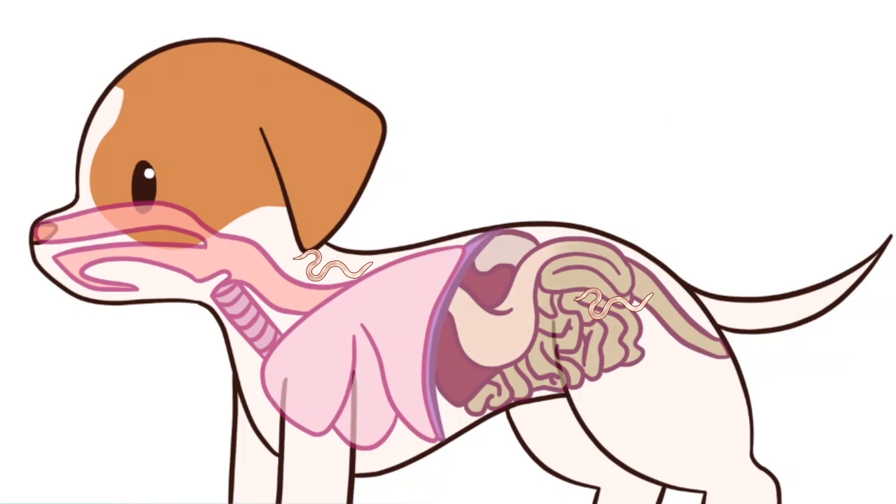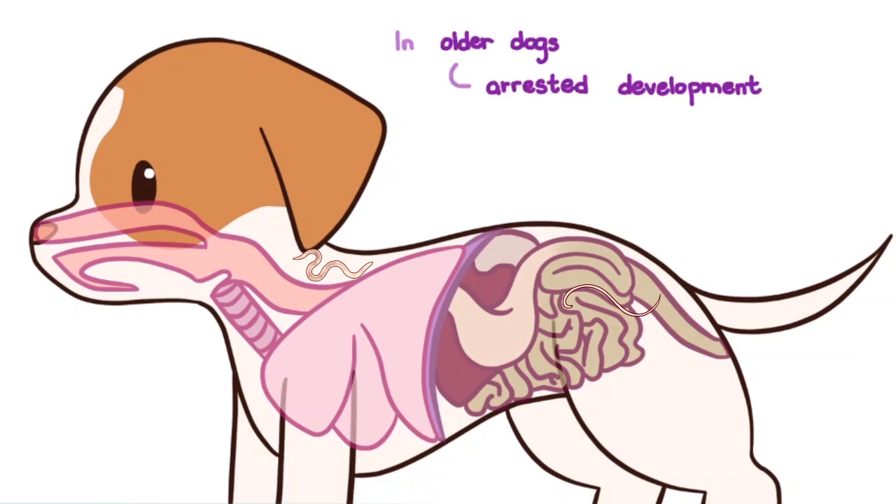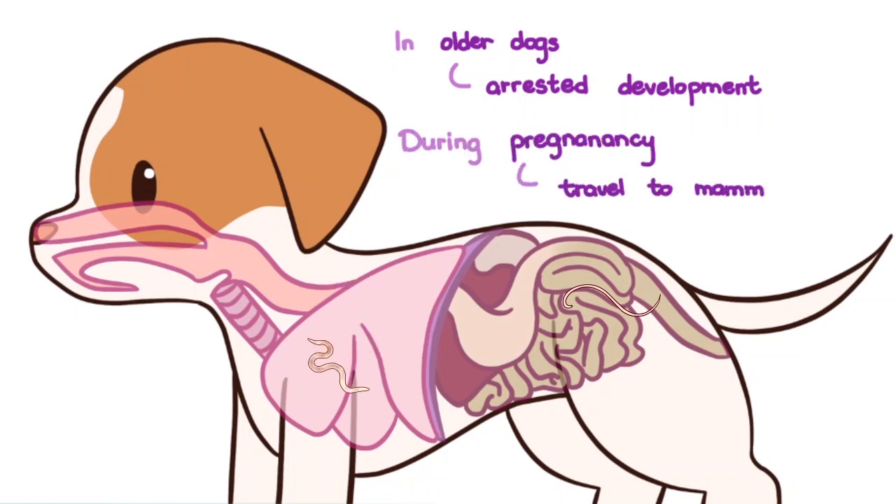Where they are coughed up and swallowed into the gastrointestinal tract. In the small intestines, the larvae mature and suck blood. In older dogs, the larvae go into an arrested development in the tissues. And during pregnancy, wake up and travel towards the mammary glands.